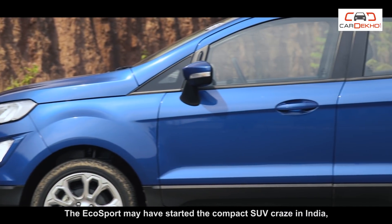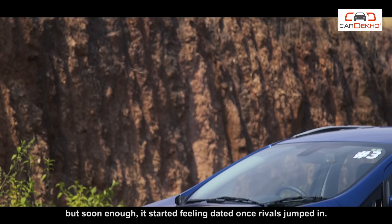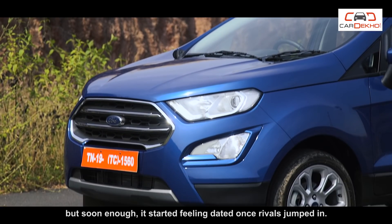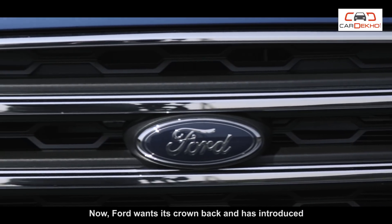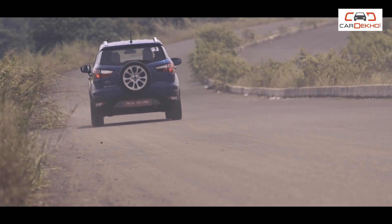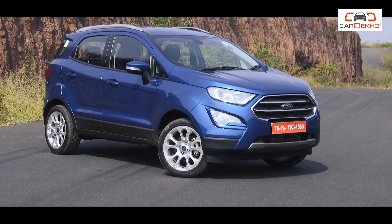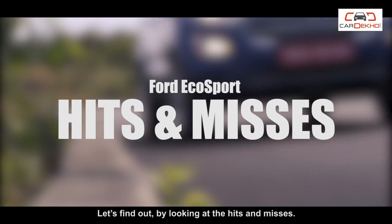The EcoSport may have started the compact SUV craze in India, but soon enough it started feeling dated once rivals jumped in. Now Ford wants its crown back and has introduced a thoroughly updated version of its small SUV. What's good, what's not? Is it better than its predecessor? Let's find out by looking at the hits and misses.